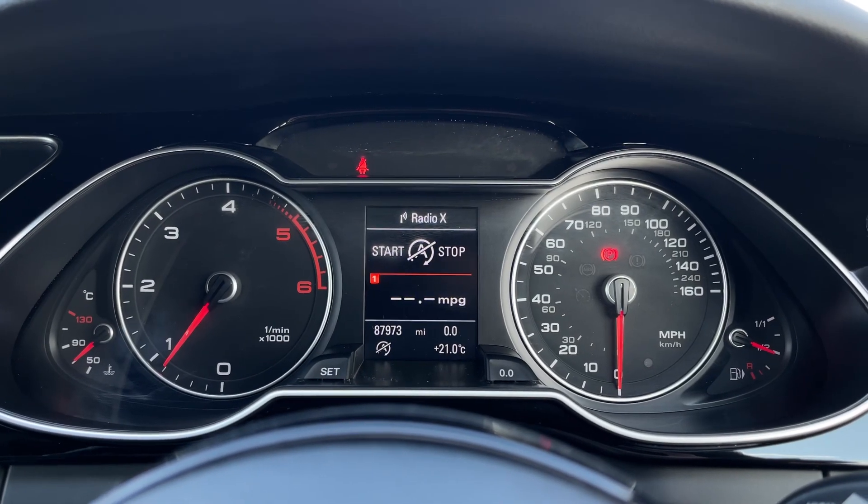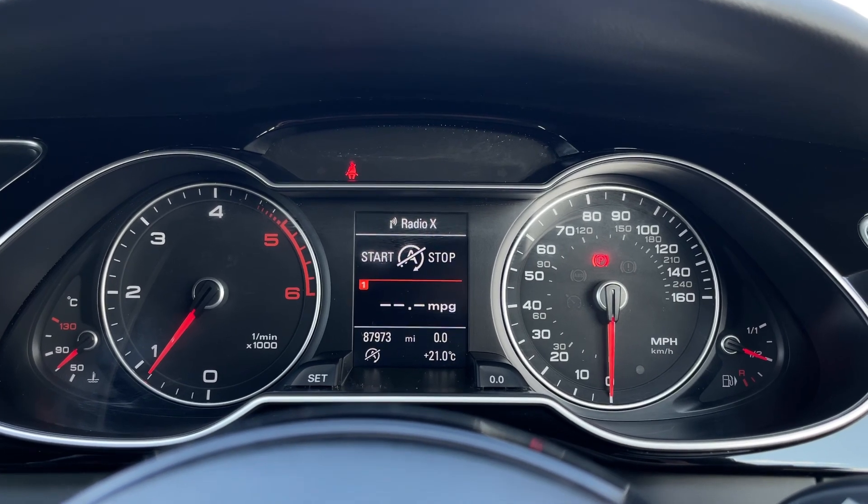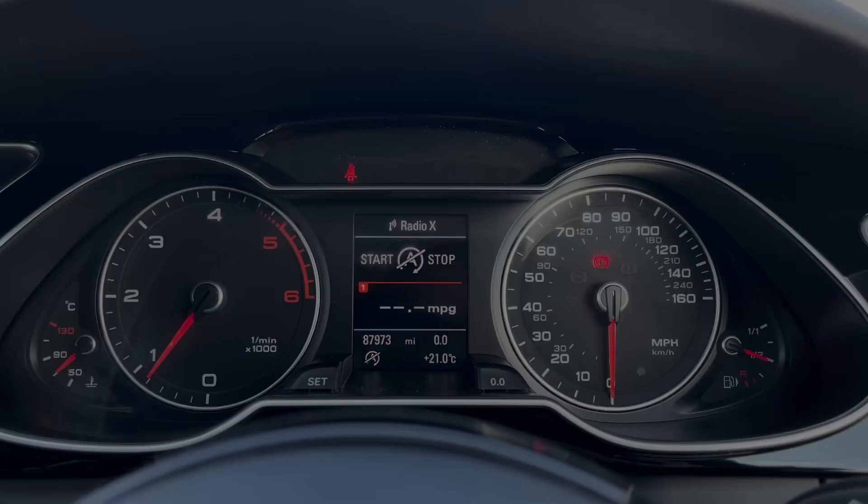Taking a look at that screen now, you've got all of your trip computer information and you can quickly flick through the pages using the mode button, which includes the radio or other media and the telephone options.